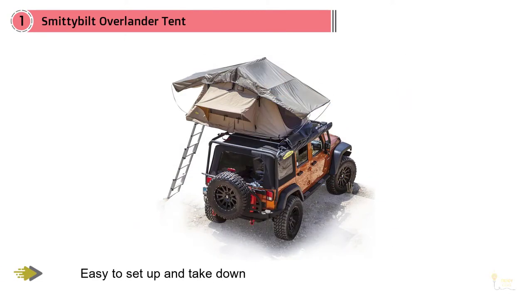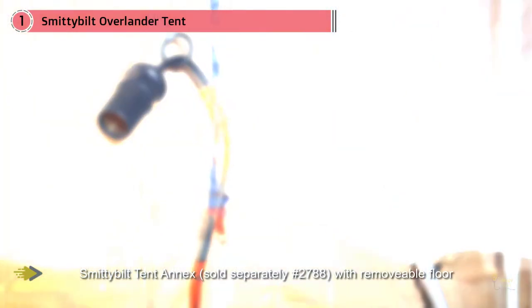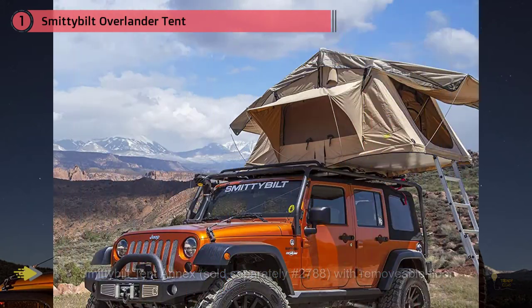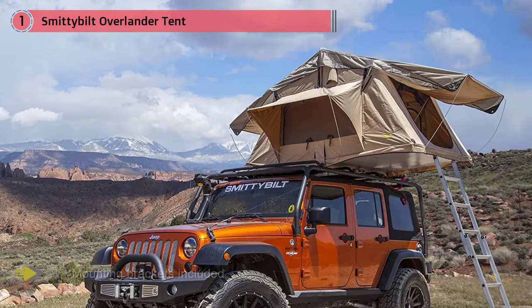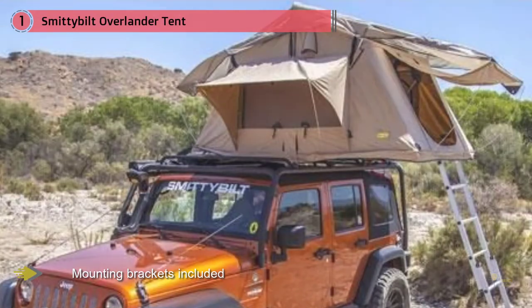It also features luxury amenities like interior LED strips, a sunroof, and shoe storage bags. Many Amazon buyers claim that this tent can't be beat at its price. "I really cannot believe how much you get for the money with Smittybilt," wrote one reviewer. It has enough space for two to three people, and an XL size is available for just over $1,000 for families who need to fit up to four people comfortably.